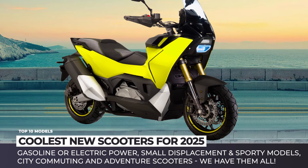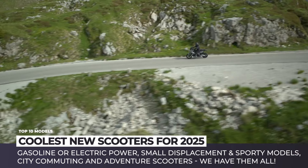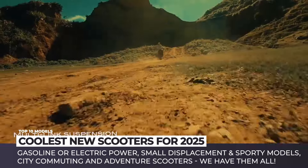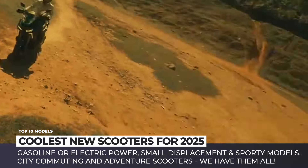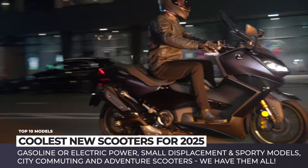Today we're following the requests that our fellow viewers had left in the comments section and making a new video dedicated to the newest scooter models from all over the world. Gasoline and electric powertrains, small displacement and sporty models, city commuting and adventure oriented scooters — we have them all. So let's get started.